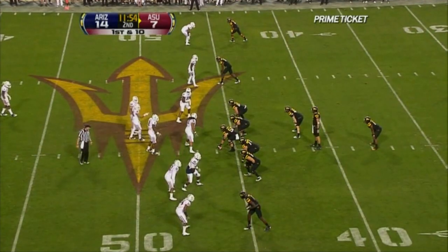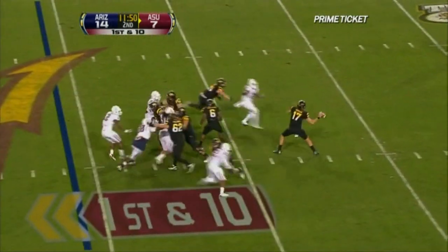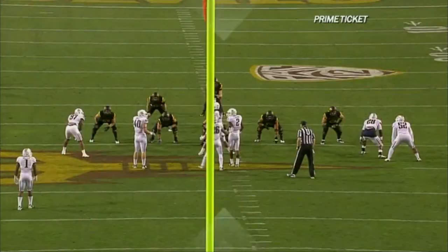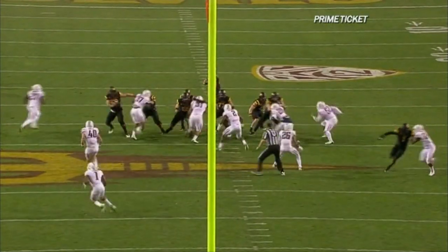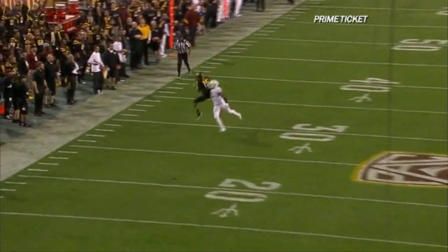Osweiler's past game — Tom Osweiler trying to bounce back from that early interception taken by Shaquille Richardson. Going airborne, making a spin move. The coaching staff couldn't be more excited about the prospect.